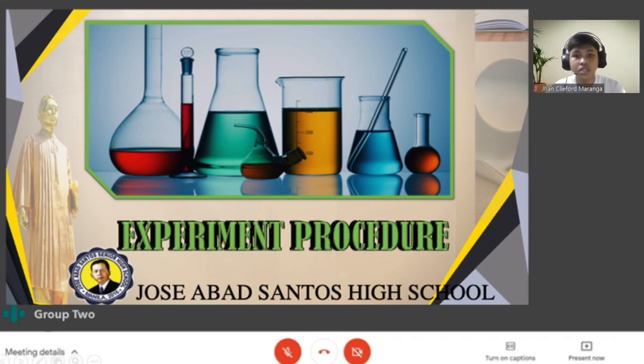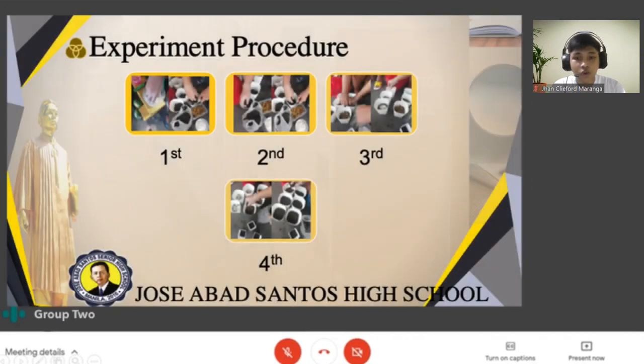Now let us proceed to the experiment procedure. There are 4 procedures that we did in our research. In the first picture, we crushed and cut the eggshells and banana peels found in the kitchen into granular form to make fertilizer. Next, in the second picture, we put the gardening soil in their corresponding pots where we will plant our seeds. In the third picture, we placed and distributed evenly the granular form of eggshells and banana peels into their corresponding pots. Lastly, in the fourth picture, we put another layer of gardening soil and placed the seeds on top. The researchers made sure to water it daily in the morning and expose it to sunlight, and observed the growth every weekend.